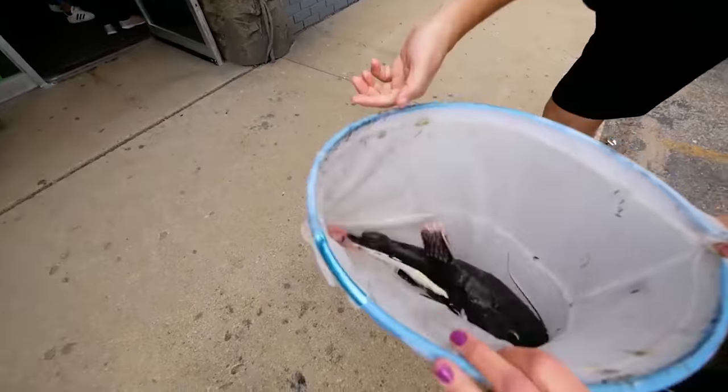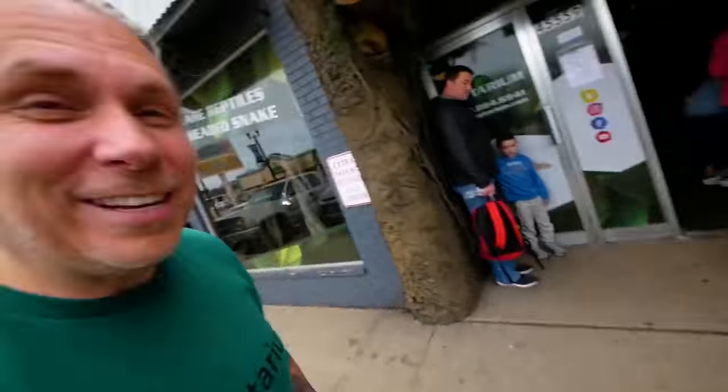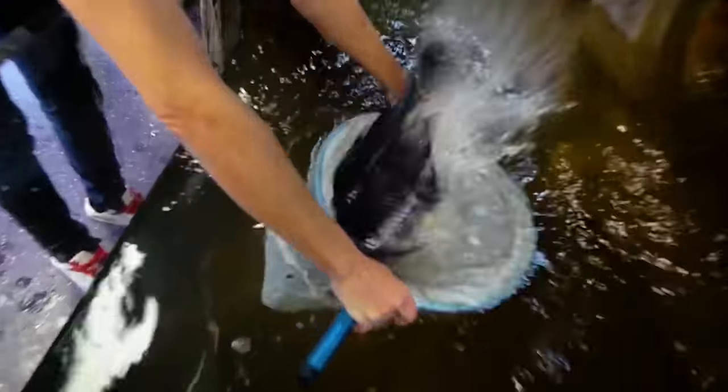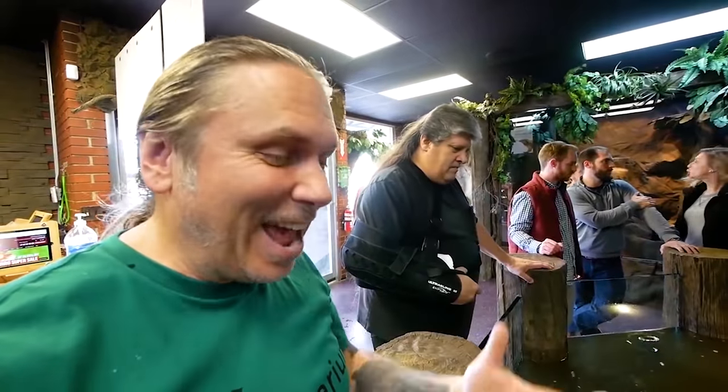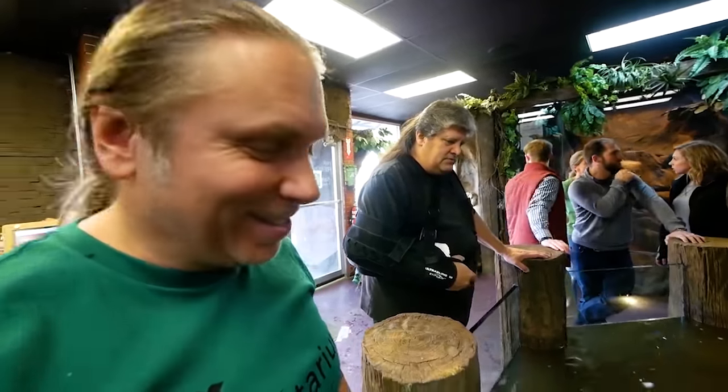First one's a red tail cat — look at that, it's such a beautiful fish. Another awesome thing added to the Reptarium. We came in this morning and unfortunately the Oscar and the catfish were eaten.